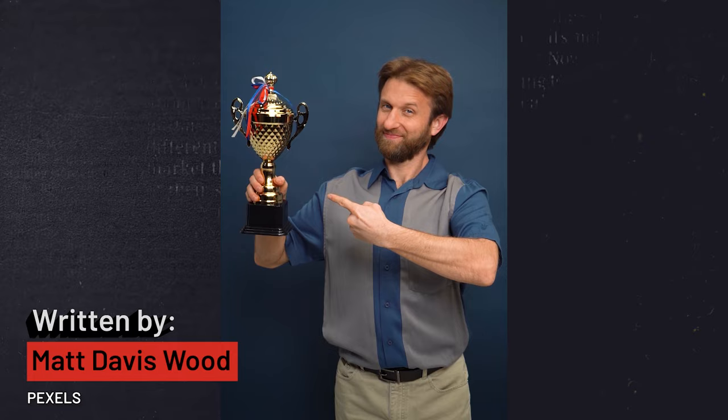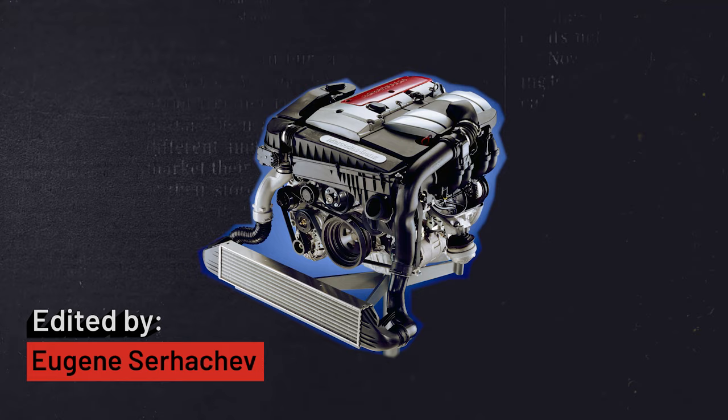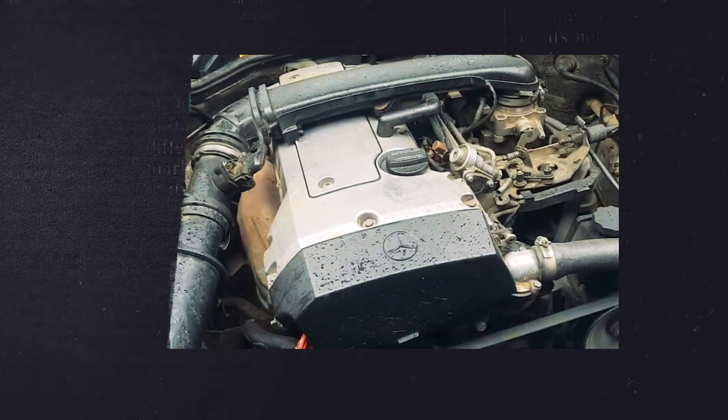In 1992, the M111 two-liter four-cylinder had the impossible task of replacing the OM617, but it did so admirably. What the M111 lacks in performance, it makes up for with reliability. As a result, many C200 models sporting the M111 are still on the market today. Another great engine.